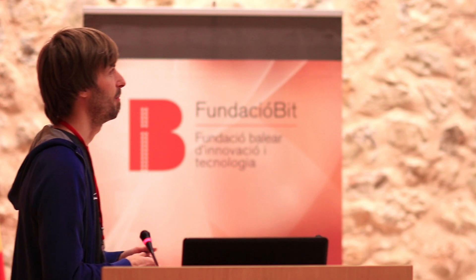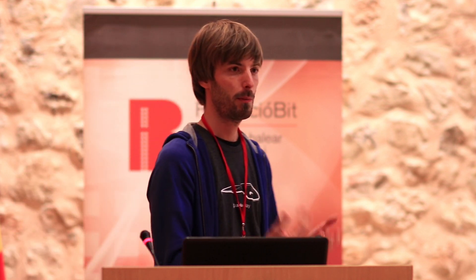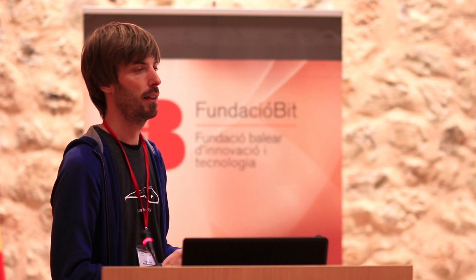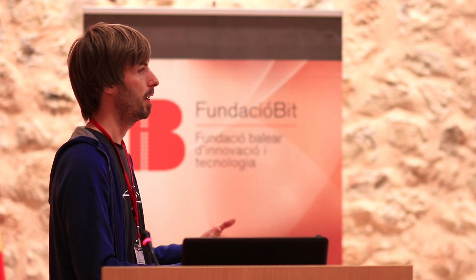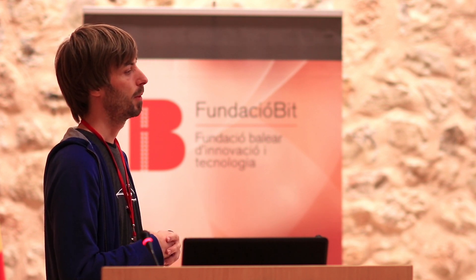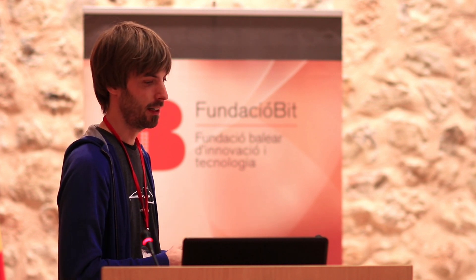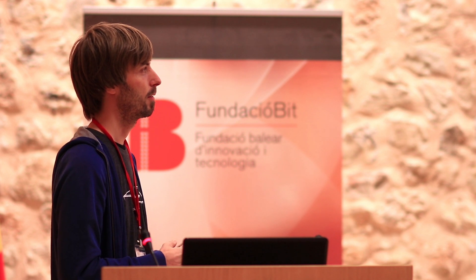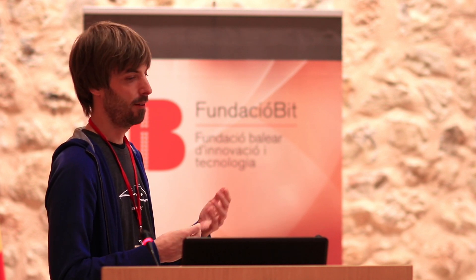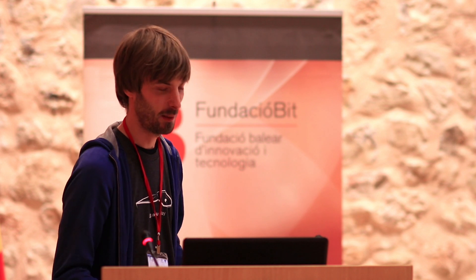To sum up, our robot is a new experience for guests in the hotel. It's a new technology that we optimize to be human friendly. We are happy that the market responds to our product, and I would really look forward to seeing robots deployed here in Mallorca when Europe is one. Thank you very much.